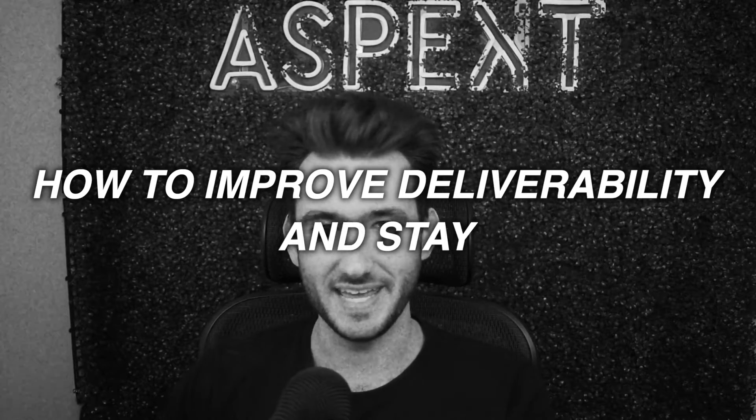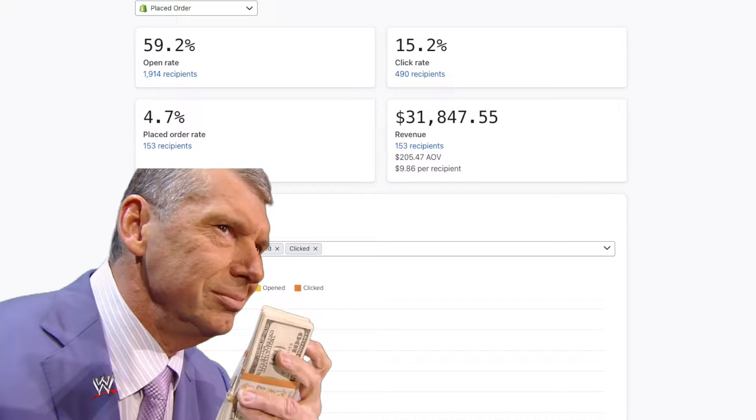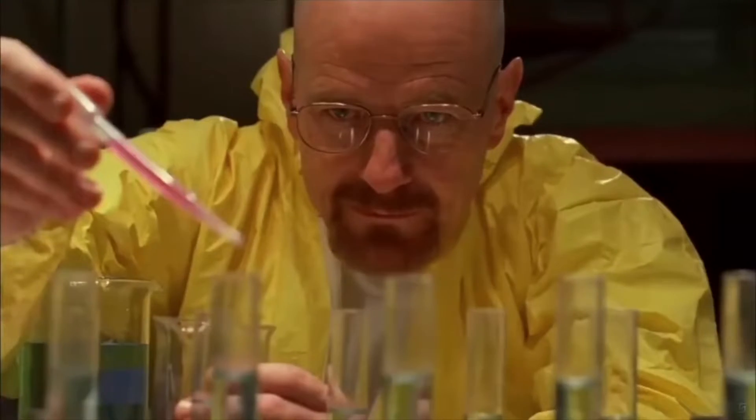How to improve deliverability and stay out of the spam box. People believe that getting into people's inboxes is pure magic. It's not. It's a science. And when done right, it significantly improves your email performance, your open rates, your click-through rates, and most importantly, your email revenue. All it takes is the right strategy and a little bit of finesse.